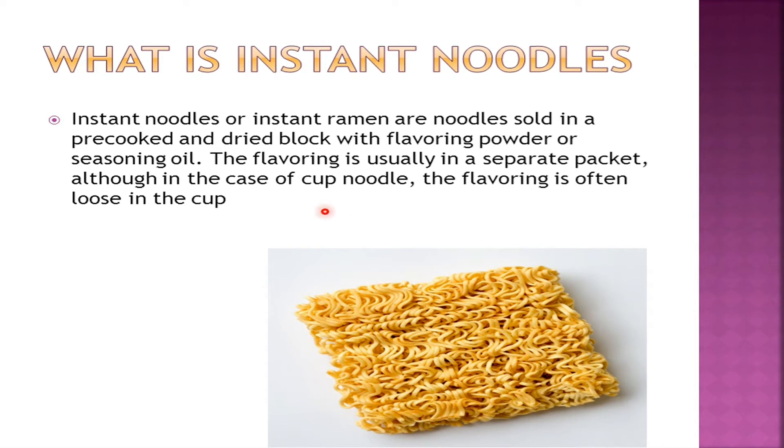What is instant noodles? Instant noodles or instant ramen are noodles sold in a pre-cooked and dried block with flavoring powder or seasoning oil. The flavoring is usually in a separate packet, although in the case of cup noodles the flavoring is often loose in the cup. This is how instant noodles look, and I think most of us are familiar with this.